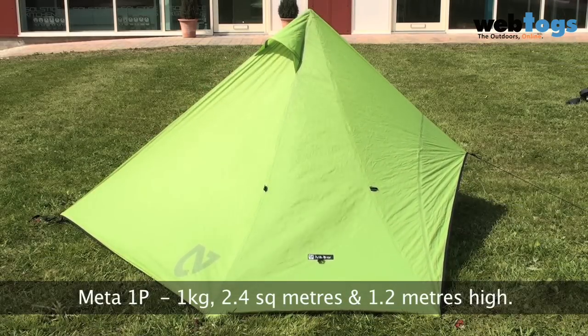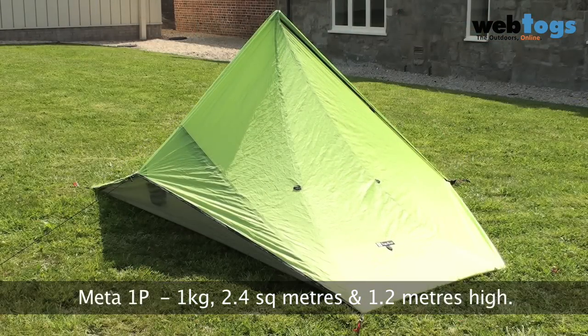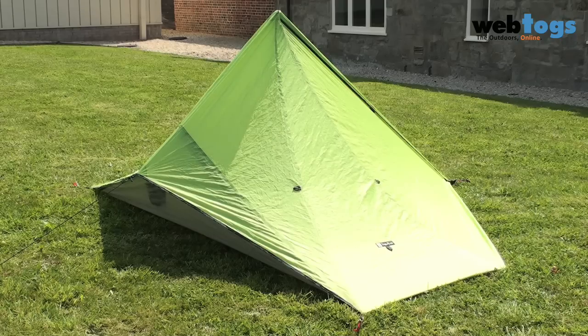Despite its weight, you don't have to compromise on space, as you can see with the video. You get 2.4 square meters of space with a height of 1.2 meters, and the build quality is Nemo's usual bomb-proof standards.